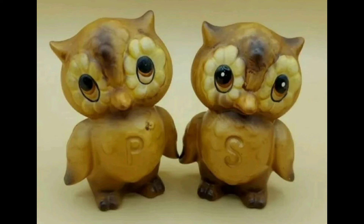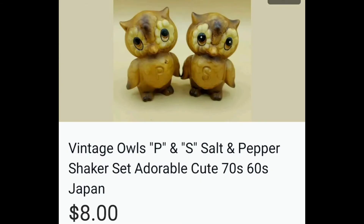These were so cute. I got these and a few other salt and pepper shakers at Goodwill — maybe $1.50 into them — and they eventually sold for $8. So cute.